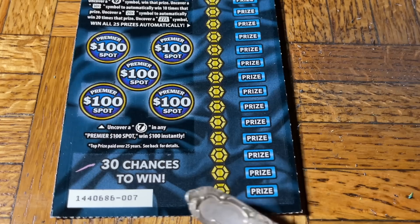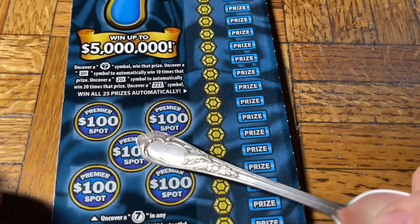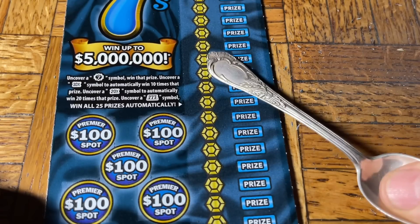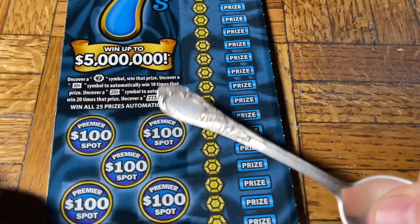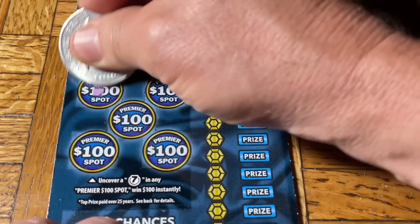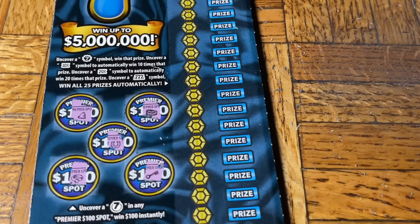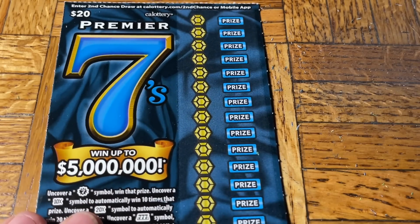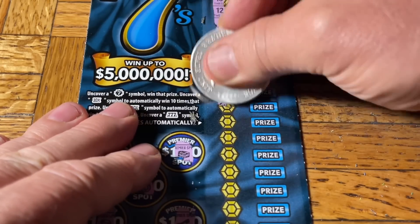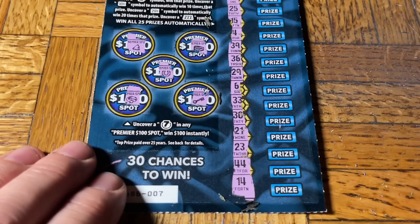Moving to the fastest ticket in town — ticket seven on the Premier Sevens. On this ticket we're looking in the circles for a seven to win a hundred bucks. To the right, likewise a seven triggers the auto win with a 10x or 20x multiplier, and the triple seven — which we've found once for our best win in years — is the big prize. The left side has nothing; the right side goes fast. Eyes open — don't blink. No wins. A dull thud of excitement.